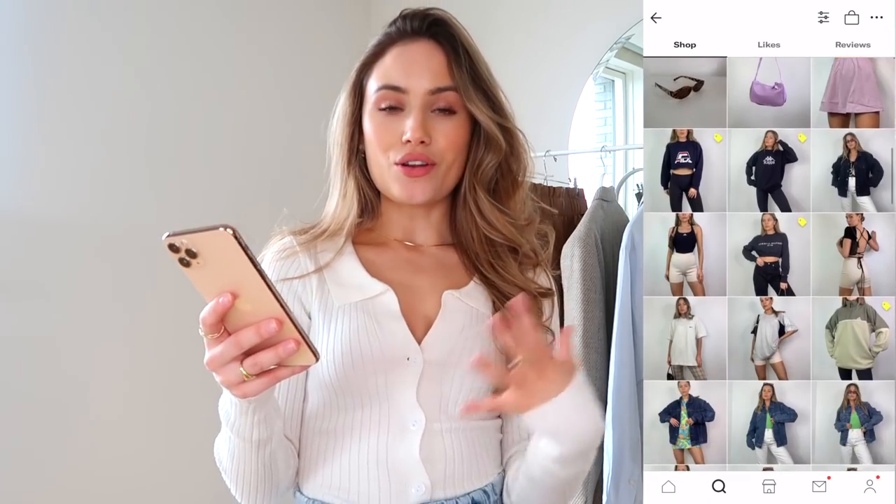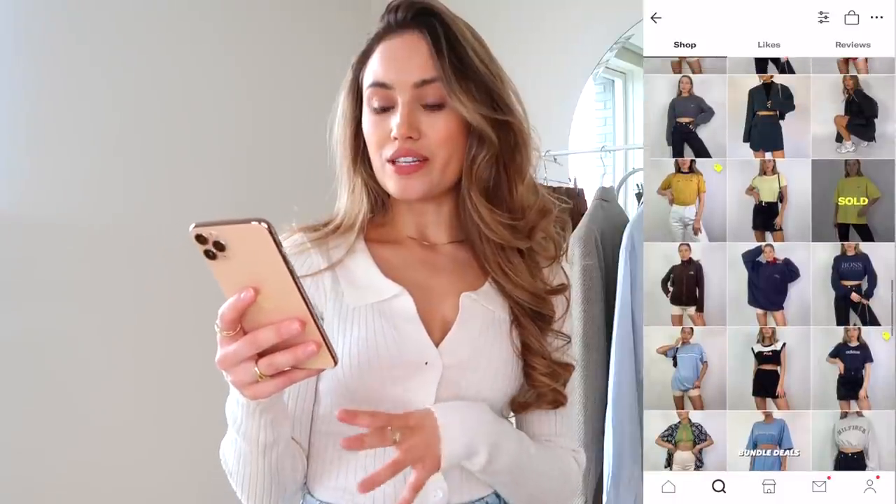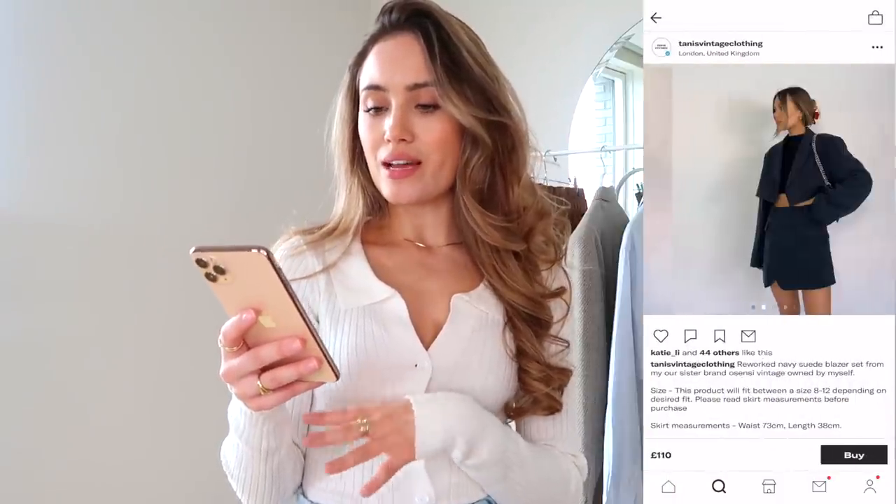It would also look super cute with some wide leg trousers or mum jeans for a casual look. It's a cute basic and I always wear these little white tops for everyday wear. It's lovely quality and I only paid £15 for this. Looking at her page now — she's got loads of vintage Nike and Adidas style tops, lots of really cute sets, and lots more to choose from. I definitely recommend her as a seller.